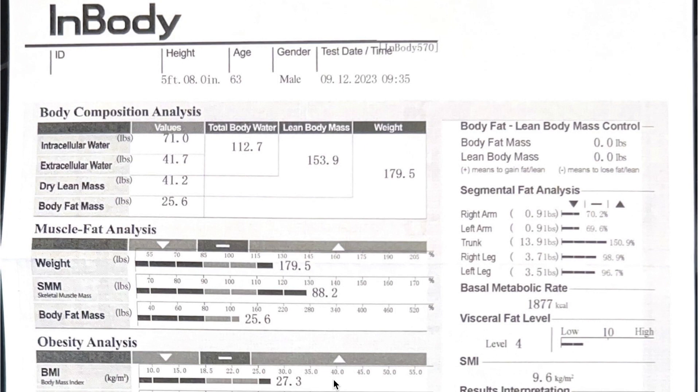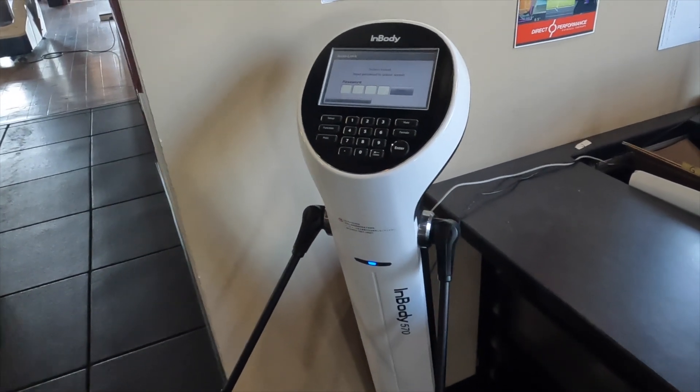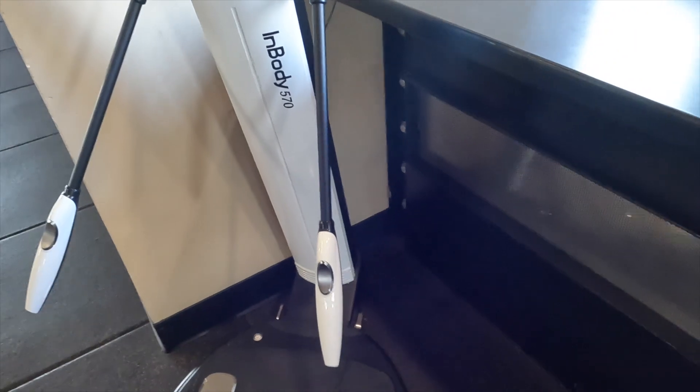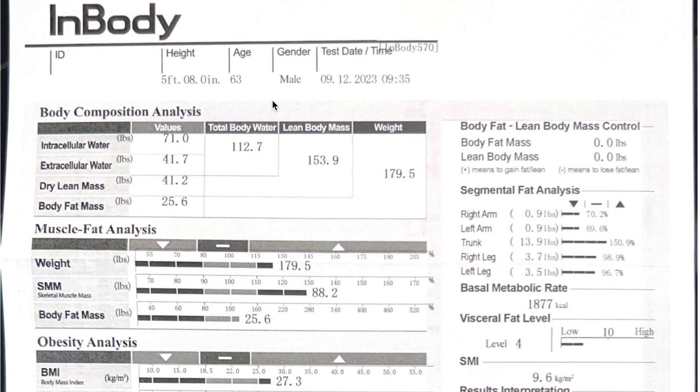I did a body composition analysis this morning. This is an InBody body composition analysis on a little machine in my gym. I had to do it with a trainer — it took about a minute. I had to do it barefoot and barehanded. Later on I'm going to do a hydrostatic analysis and a DEXA scan if I can find one around here, but I wanted to start with this today.